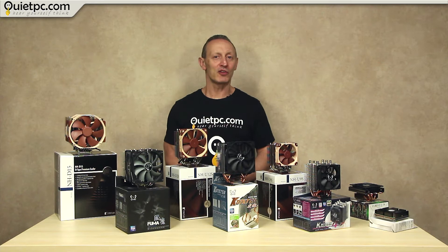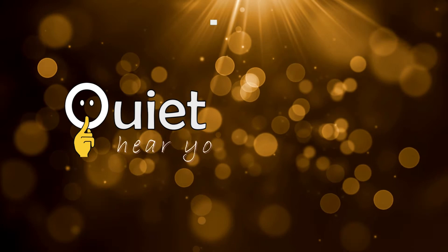In part 2 we'll be listening to the comparative noise of each of the coolers at various speeds and also explaining how to choose a suitable CPU cooler for your PC. There's only one place to be for a new PC: quietpc.com.